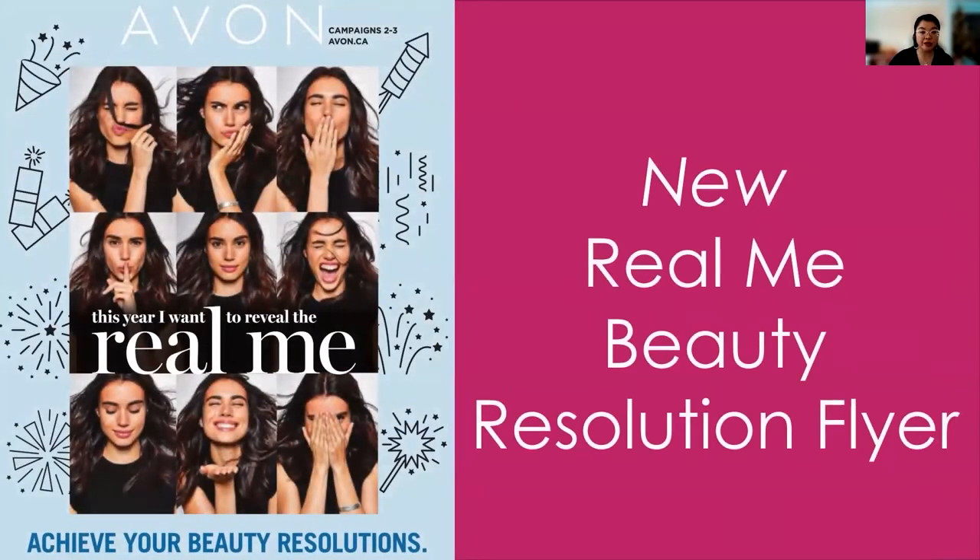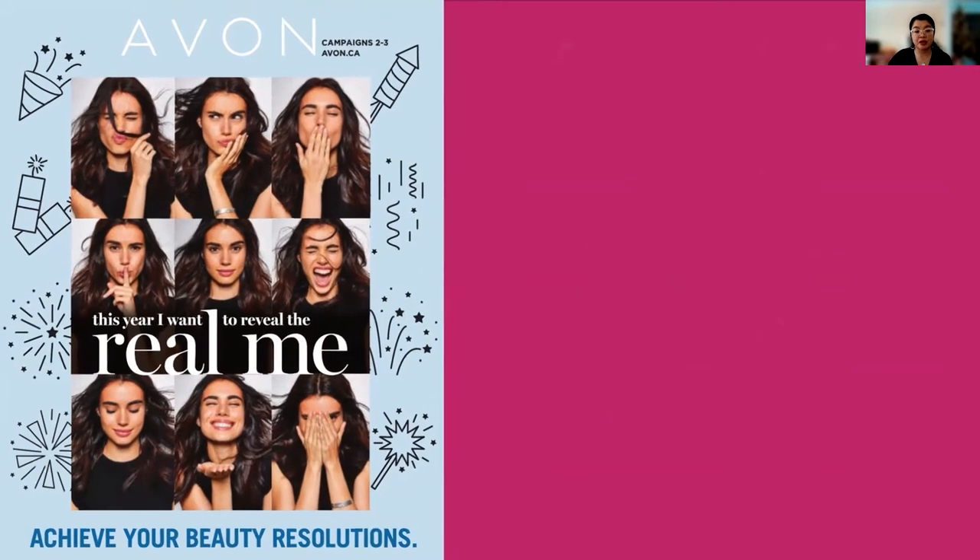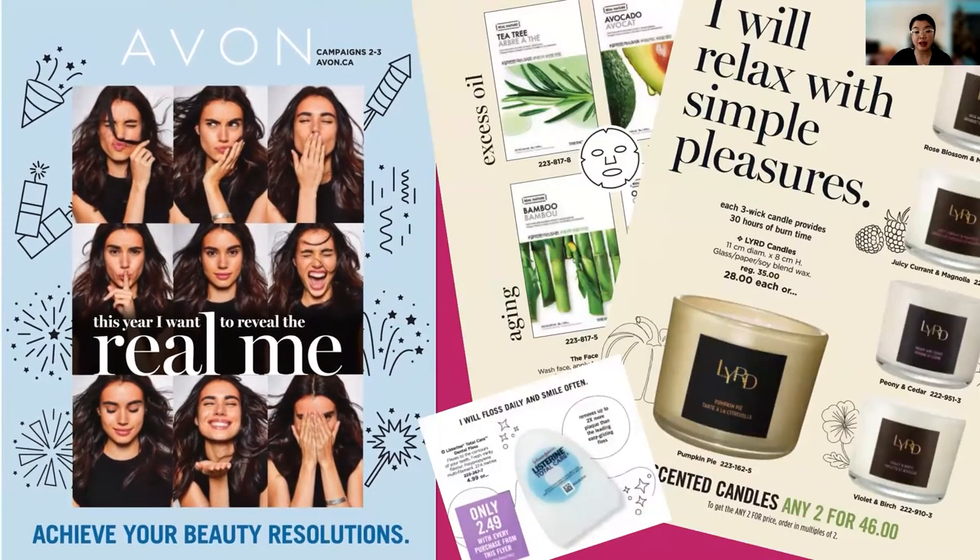Moving forward — this is a new flyer. It is available campaign two to campaign three, so it's available for a full four weeks. This is the new RealMe Beauty Resolution flyer. I think they're playing off the idea of new year's resolutions, so people can look at giving themselves more me time or taking better care of their skin. You'll see there's a wide variety of products available — everything from Listerine dental floss all the way to Layers Redefined candles, sheet masks, and yoga socks. This Listerine Total Care floss is one of our premium products this campaign.